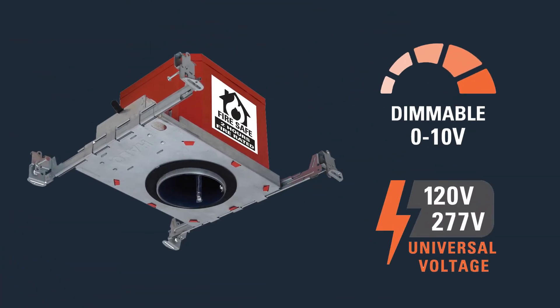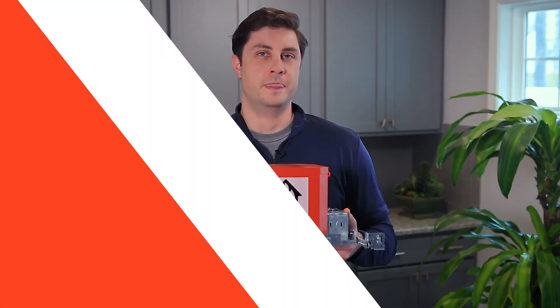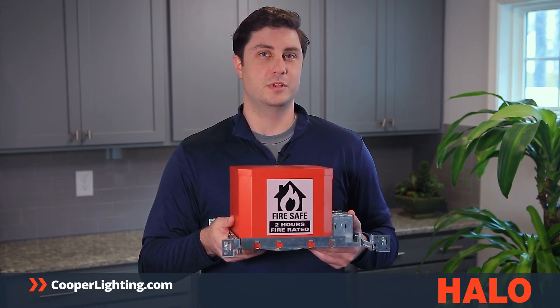Halo Fire Safe housings work great with both phase-cut and 0-to-10 volt dimming modules and integrate seamlessly with popular Halo products like SMD, LT, RL, and ML. To learn more about Halo Fire Safe housings and other Halo products, go to cooperlighting.com.